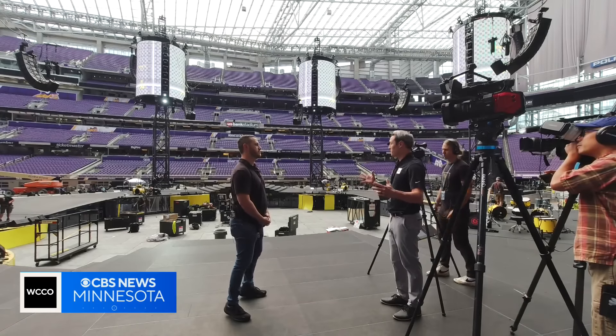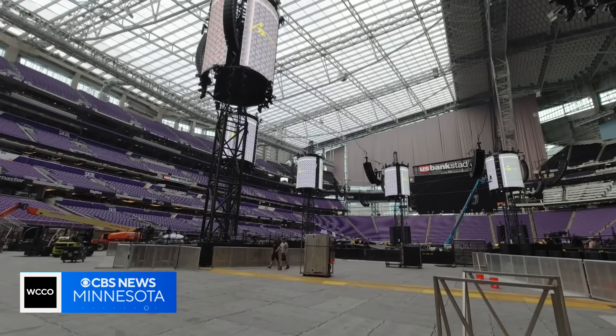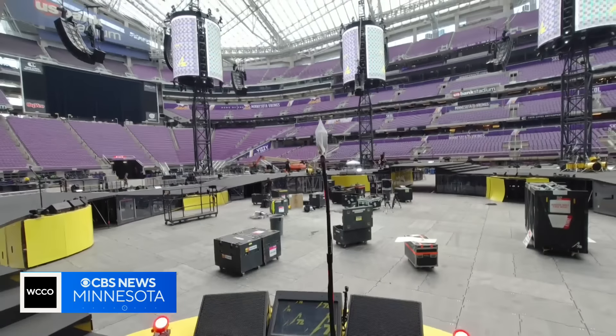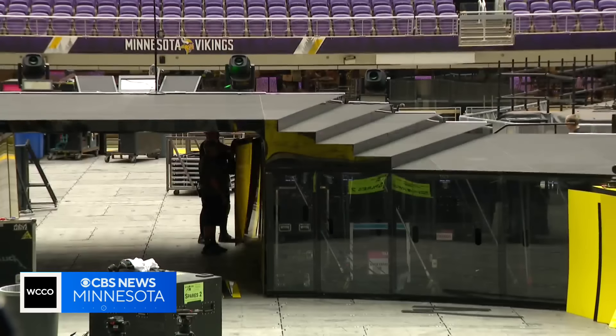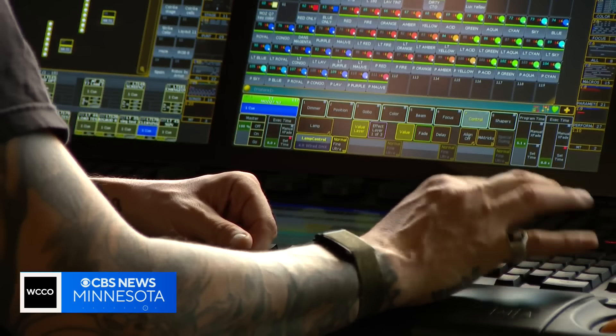How long does it take to put this together? The tower system is about 36 hours of labor. There are eight towers, each weighing more than 14 tons and standing nearly 100 feet high. Once that's in, it's about another 12 hours to build stage, video, audio, and lighting on top of that.